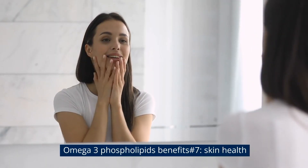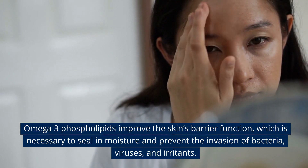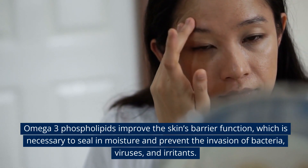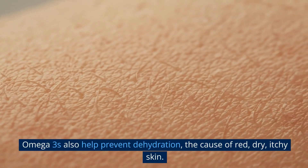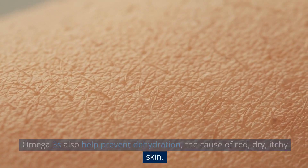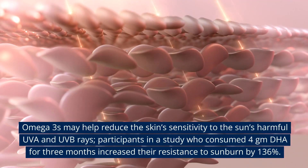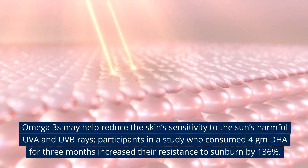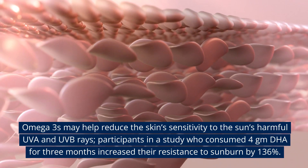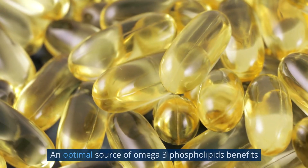Omega-3 phospholipids benefit number seven: skin health. Omega-3 phospholipids improve the skin's barrier function, which is necessary to seal in moisture and prevent the invasion of bacteria, viruses, and irritants. Omega-3s also help prevent dehydration, the cause of red, dry, itchy skin. Omega-3s may help reduce the skin's sensitivity to the sun's harmful UVA and UVB rays. Participants in a study who consumed four grams of DHA for three months increased their resistance to sunburn by 136 percent.